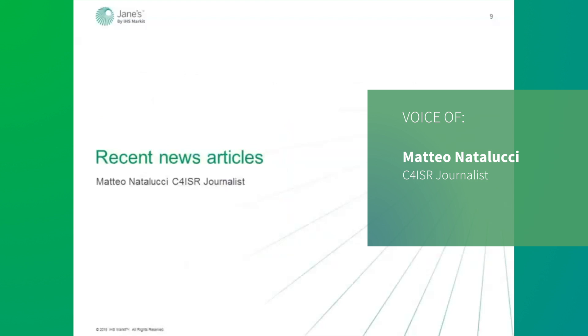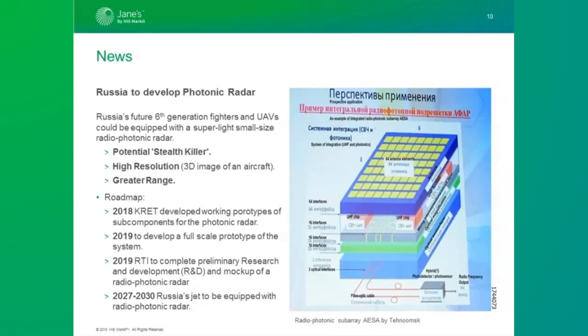I will be presenting three recent articles about C4 ISR, beginning with the latest on Russia's development of photonic radar technology. According to Russian state media, Russia's future sixth-generation fighter as well as its next-generation unmanned aircraft could be equipped with a radio-photonic radar. If the Russians succeed in developing such a system, Moscow will be in possession of a sensor with far greater range and resolution — high enough to develop a three-dimensional image of an airborne target, and potentially develop a weapon-quality track on a stealthy aircraft. Russia's RFTI group is expected to complete preliminary R&D and build a mock-up of an X-band radio-photonic radar this year, to determine a principal scheme for building the radio-photonic locator.